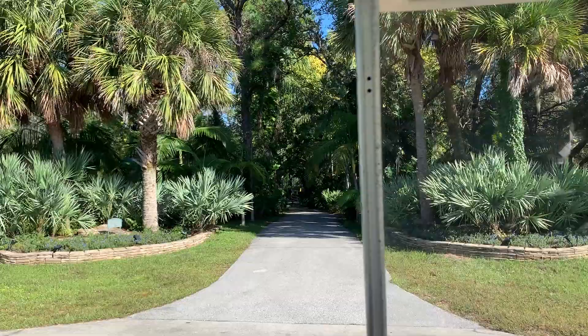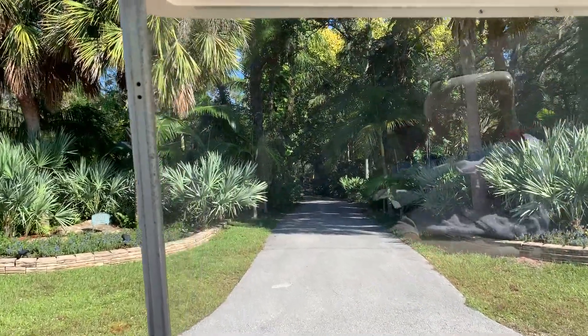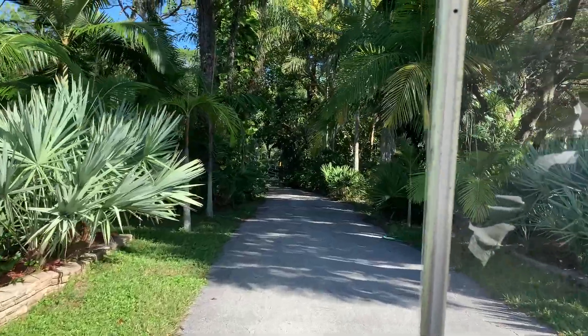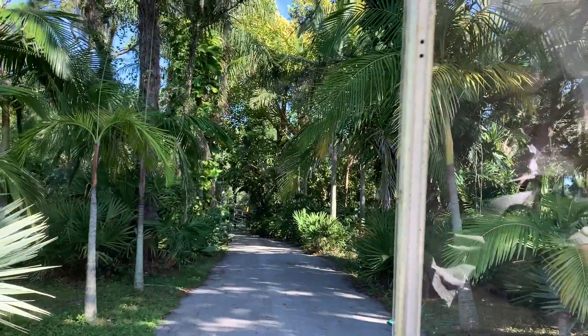I'm in my golf cart because I don't feel like walking, and I'm going to head on back down my driveway.